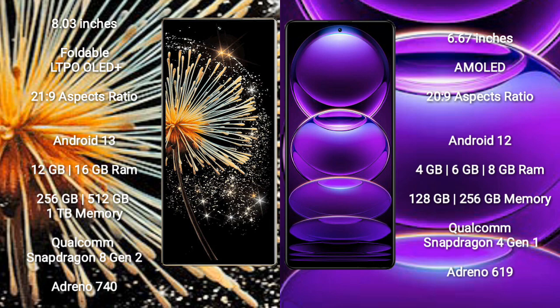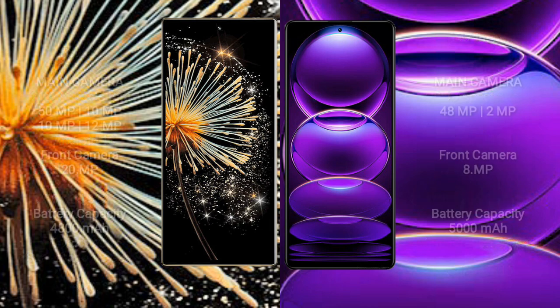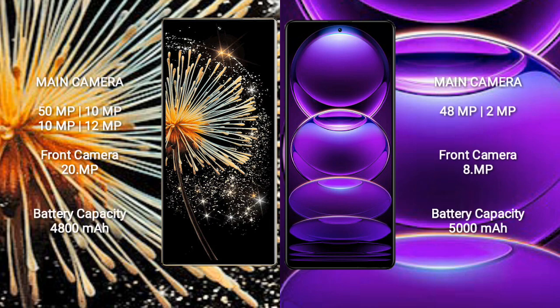Redmi Note 12 comes with 4GB, 6GB, or 8GB RAM, and 128GB or 256GB internal storage. It is powered by a Qualcomm Snapdragon 4 Gen 1 processor with Adreno 619 GPU.